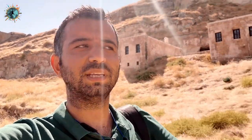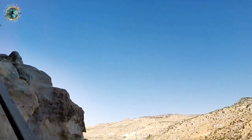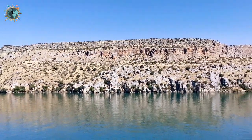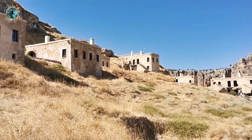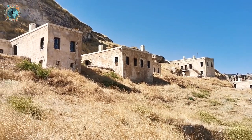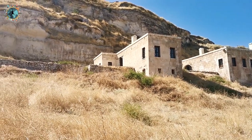Bu farklı bir gezi; Rumkale'nin üst tarafına çıkma şansı bulduk. Burası şu anda restorasyon altında, henüz açılmadı ama bize özel gezdirdiler. Yukarıda birçok kafe ve hediyelik eşya dükkanları yapılıyor. Ayrıca burada dünyadaki en önemli iki su sarnıcından biri var; Sintra'daki gibi ters kule olarak geçiyor. Yohanna İncil'inin çoğaltıldığı kilise de bu yukarı tarafta. İleriki yıllarda burası da ziyarete açılacak. Gerçekten güzel bir yer, manzara efsane.